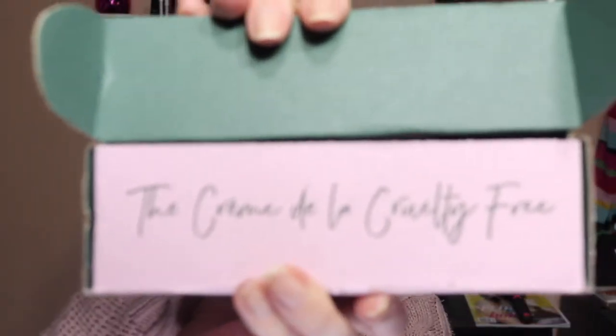I'm going to start with Ipsy first since it's a bit smaller and everyone's familiar with it. If you're new to my unboxing videos, I go through BoxyCharm and Ipsy to find the cruelty-free products inside. With Ipsy I specify that I want more cruelty-free and vegan stuff. The Petit Four box is all cruelty-free and vegan — on the inside it says 'the crème de la cruelty free,' which is really cool.